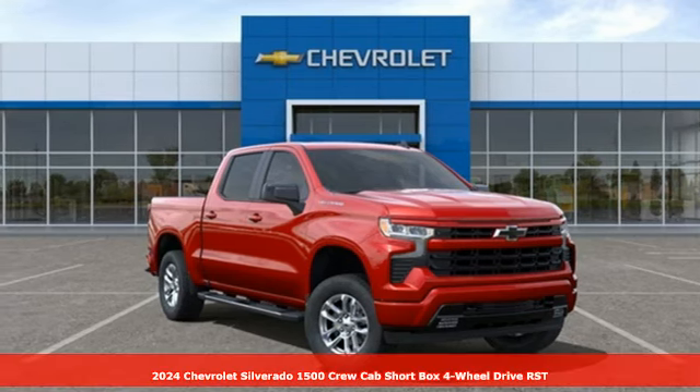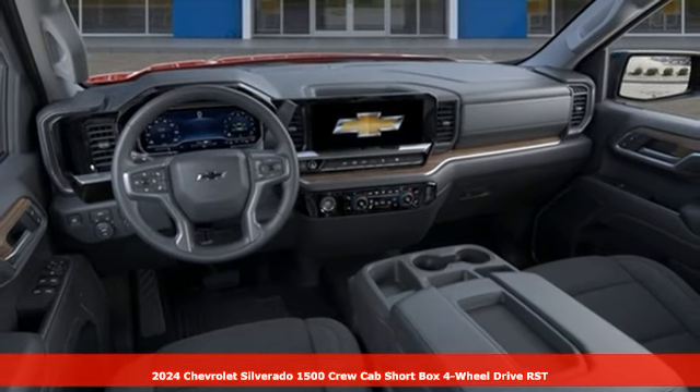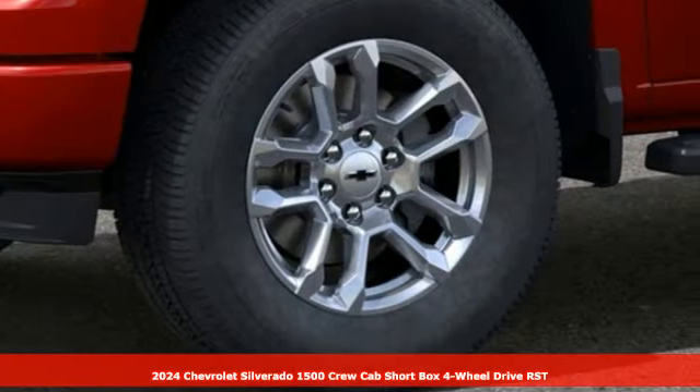Here's a new 2024 Chevrolet Silverado 1500. The Silverado 1500 is built to last, because you don't build a legacy on chance.